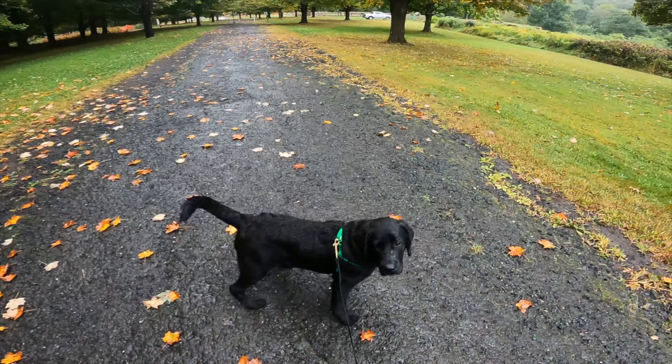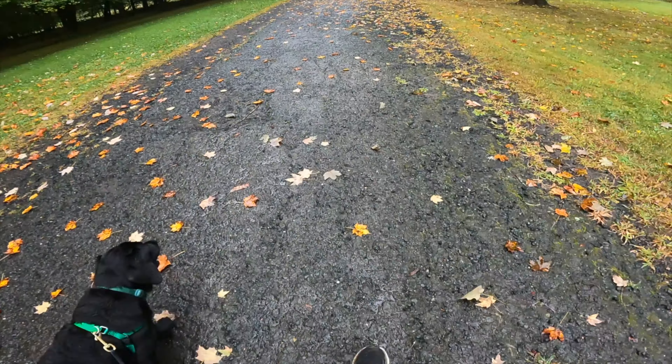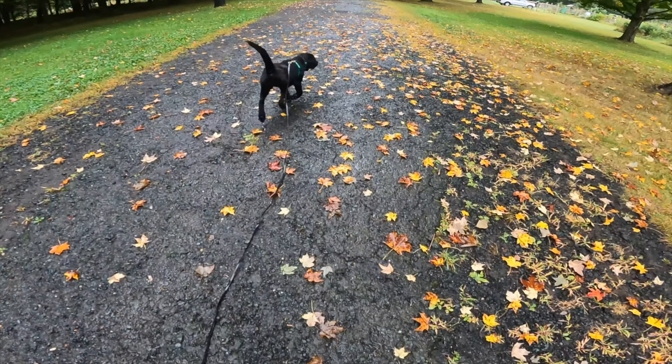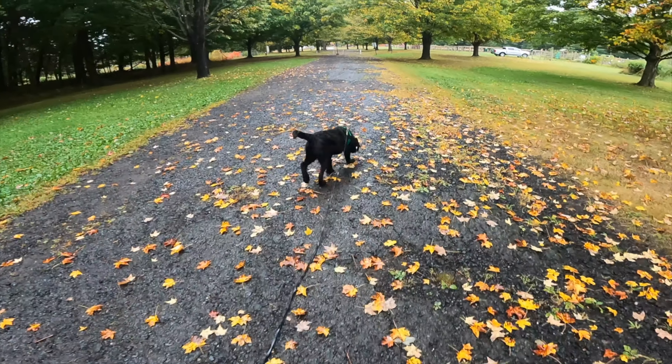Maeve and I are out on a long line walk in the rain because, well, New England weather. I'm letting her decompress and meeting her energy needs before heading back to my house for a training session.